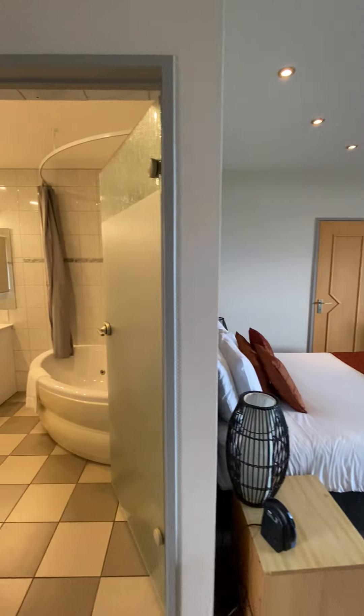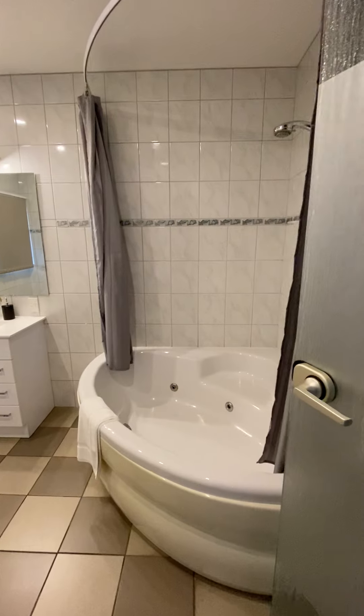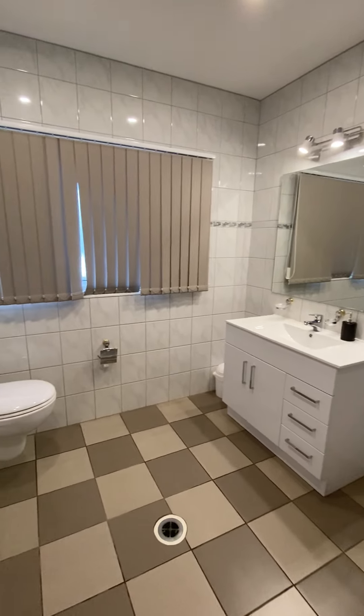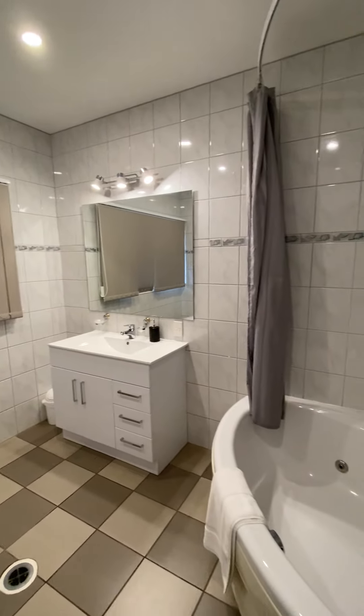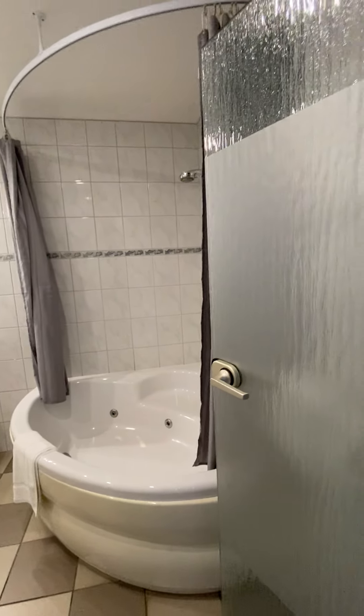Let's have a look at the bathroom. Nice — it has a nice shower and spa.